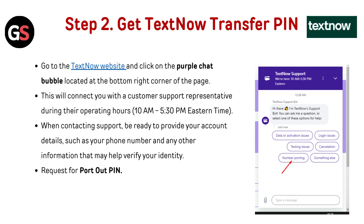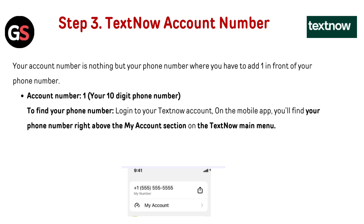Step 3: When contacting support, be ready to provide your account details such as your phone number and any other information to verify your identity. Request your port-out PIN. Your account number is simply your phone number with a "1" added in front — so it's "1" followed by your 10-digit phone number. To find your phone number, log in to your TextNow account on the mobile app; you'll find it right above the "My Account" section in the main menu.